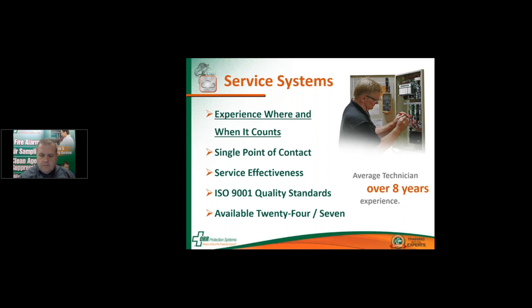ORR's approach to service is simple: do the job right the first time and make it easy for our customers when they need us. Our technicians have an average of eight years' experience, which we think sets the bar for the industry. Our customers can rely on a single point of contact within ORR to help with their fire protection needs, whether they have one or 100 buildings. Our technicians' vans are fully stocked and ready to address repairs while on-site, meaning no return trip costs. ORR is also ISO 9001 quality certified, ensuring consistency in our service site-to-site and coast-to-coast.